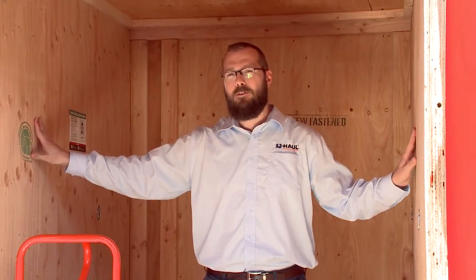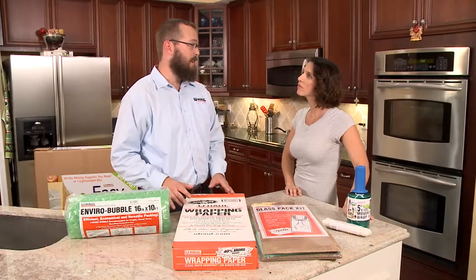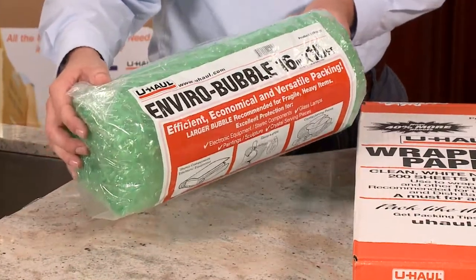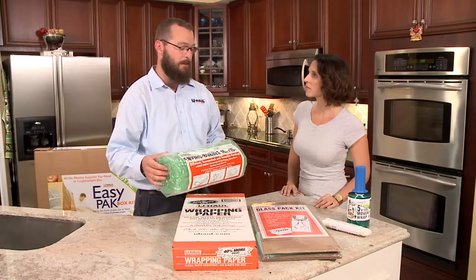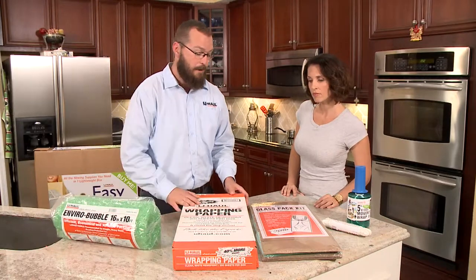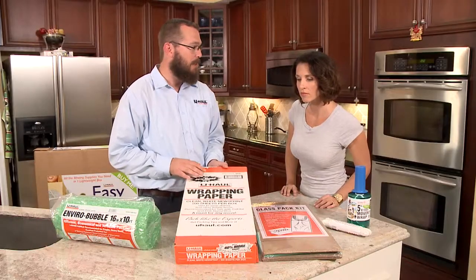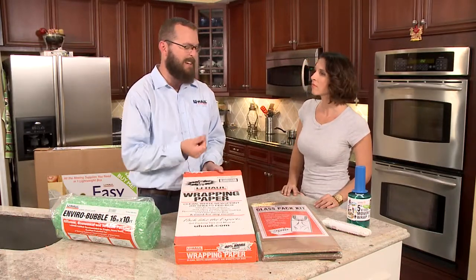Our U-Box is a five by eight by seven-and-a-half wooden box. It fits about a room and a half of your furniture — which equates to: if you have a one-bedroom apartment you need two U-Boxes, a two-bedroom home you'll need three U-Boxes, and so on. Okay Melanie, I brought along some items today that are going to help you get packed up. First we've got the Enviro Bubble Bubble Wrap — this is going to help protect your lamps, dishes, and all those loose items packed into boxes. Wrapping paper is handy because it doesn't have any newsprint that's going to come off like newspaper does on your fingers.